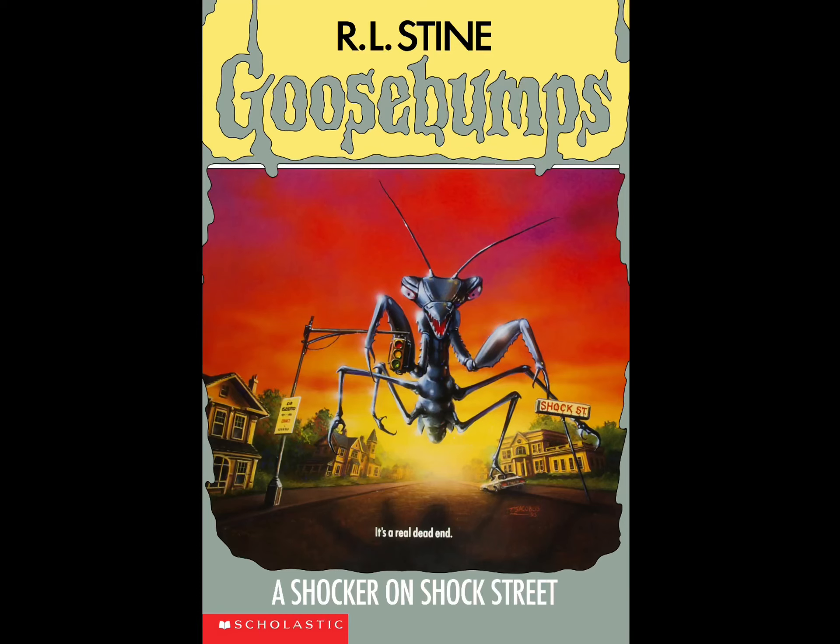Hello folks, welcome back to our show reviews. Today I'm going to be reviewing the book 'A Shocker on Shock Street,' number 35 from the original 62. The front cover is so amazing, I love it.